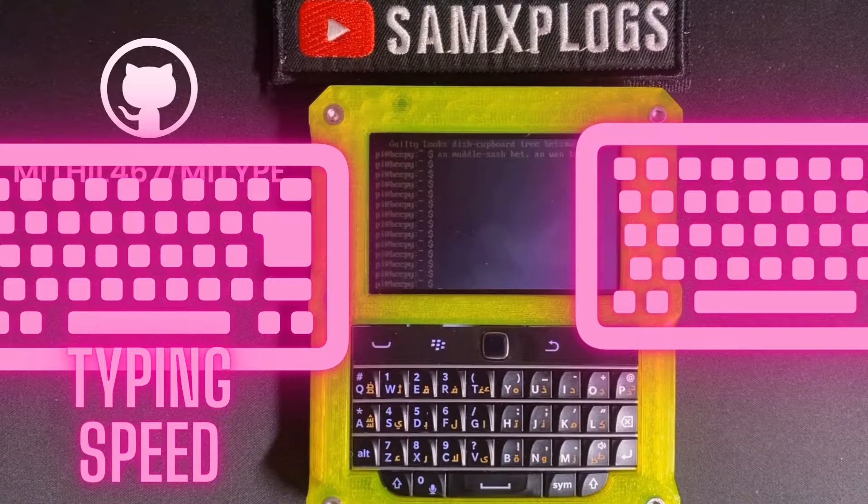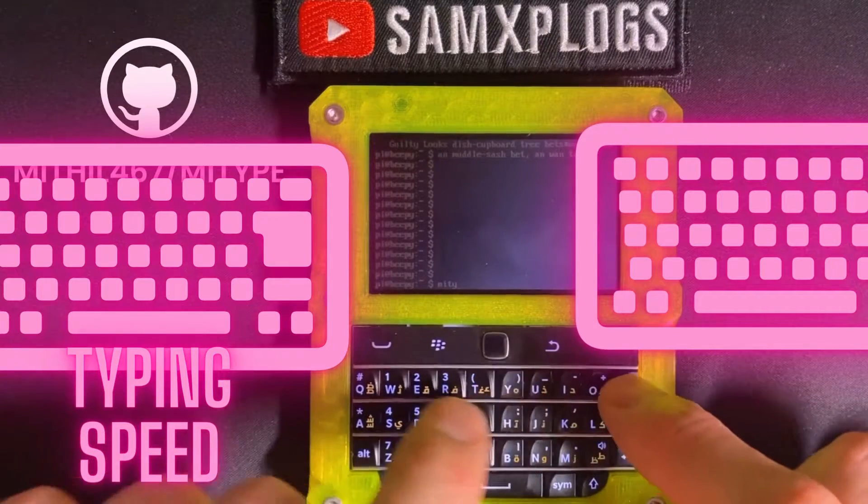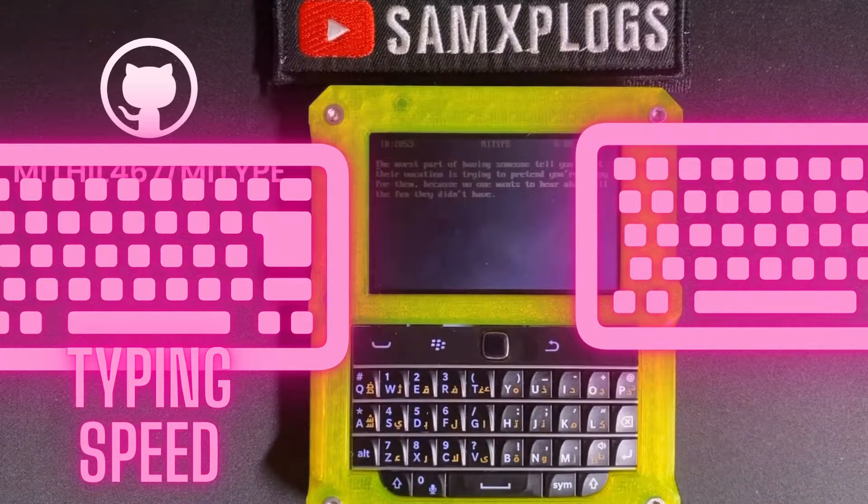When it comes to gaming with this little device, you might think about different Game Boy type applications. But I chose to show you something else — MeType, which is a tool that allows you to learn and improve your typing skills. It's not quite like Typing of the Dead, but it's really nice to have on your handheld device.